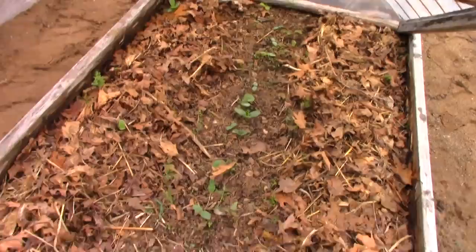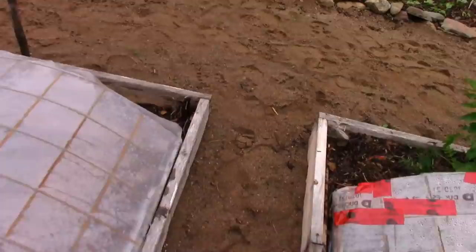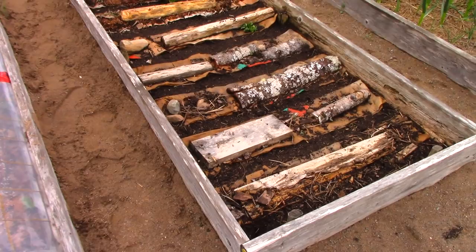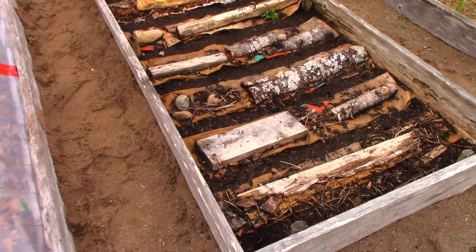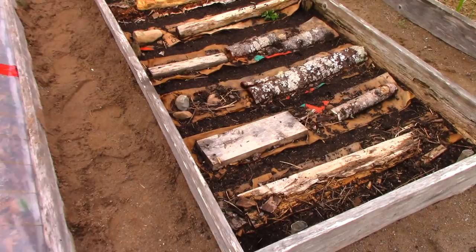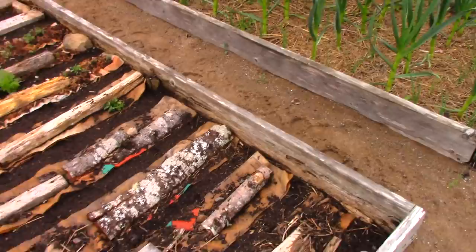Here's another instance where extreme persistence is required. I had lots of carrots growing in this bed in April — I showed them off in my April garden tour — and they all just disappeared. I don't know what happened, so just yesterday I replanted the whole bed. I need carrots.